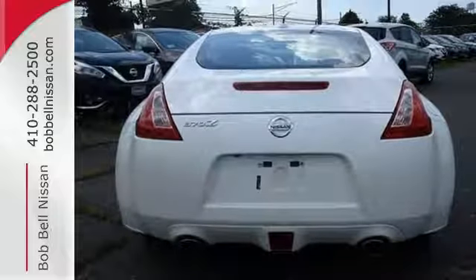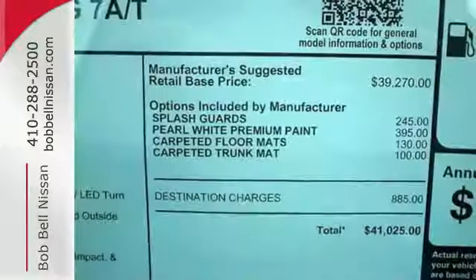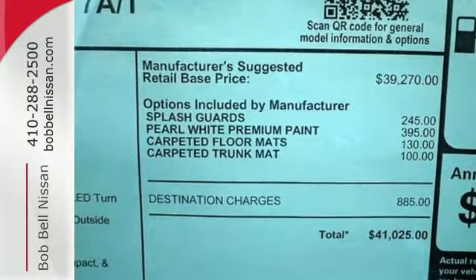This much performance demands great safety too, which is why vehicle dynamic control with traction control and various other safety features accompany the sleek sports car.